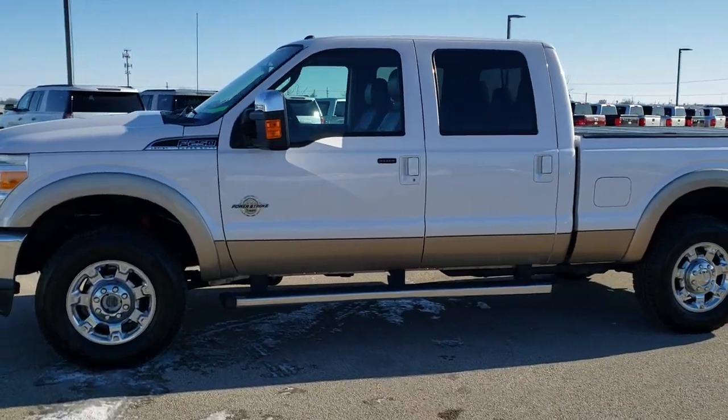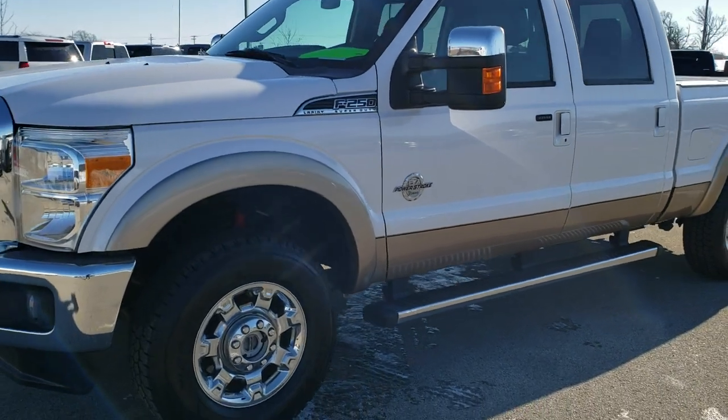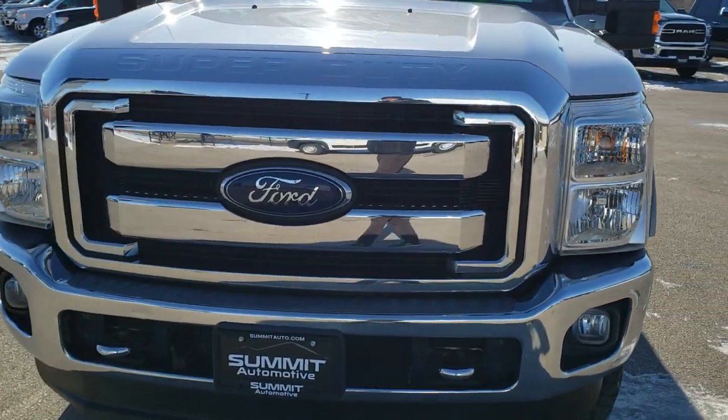This is stock number 10470. We are here at Summit Automotive in Fond du Lac, Wisconsin, your new and used Ford and F-250 Super Duty headquarters.